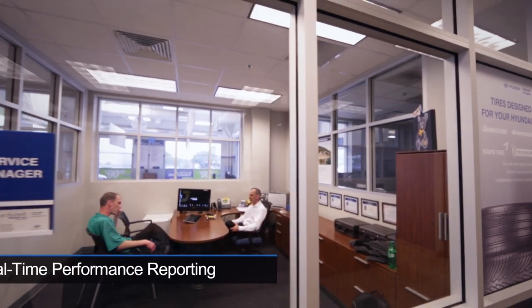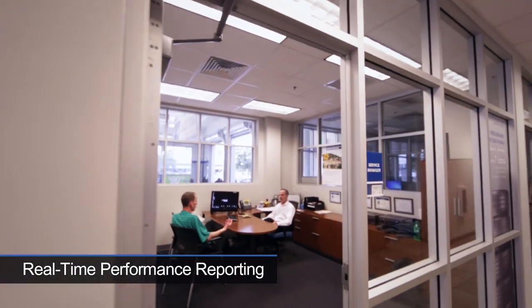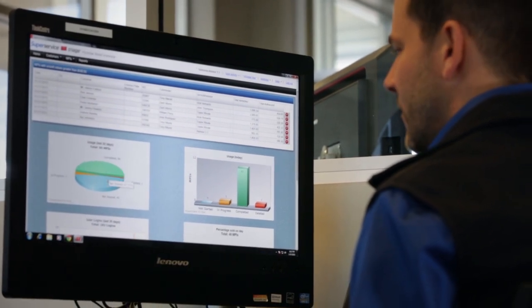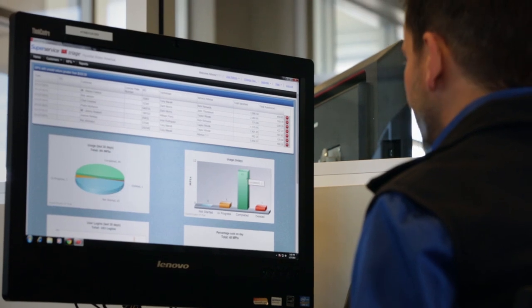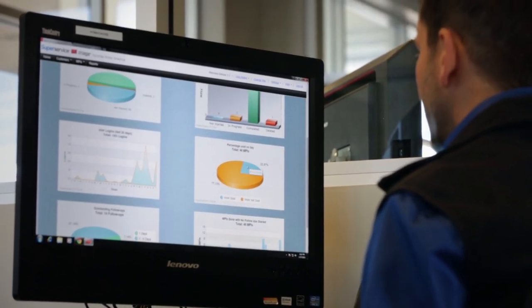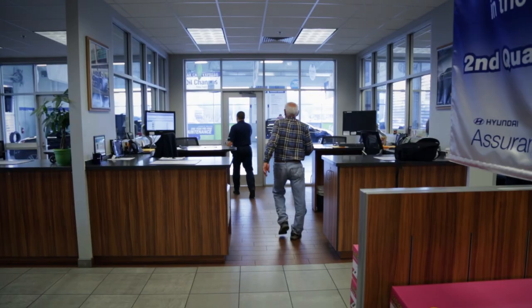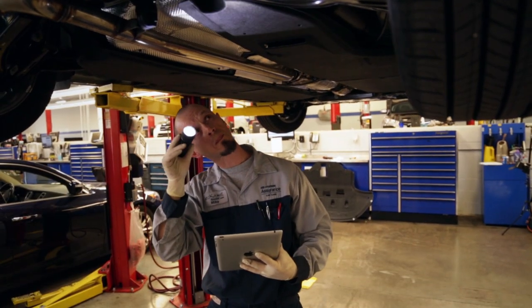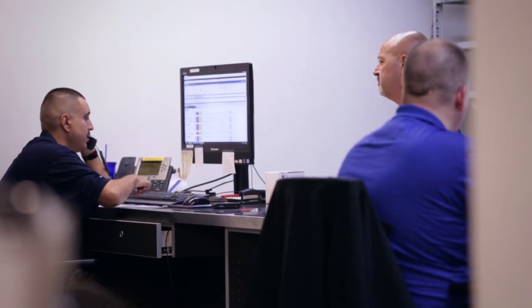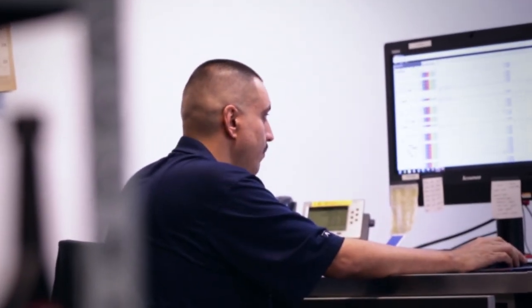Measure, track, improve. SuperService provides service management with instantaneous and comprehensive MPI analytics to measure sales success and staff performance. Its easy-to-use appraisal reports help management identify coaching opportunities for service consultants and technicians. The analytics makes dealership personnel more productive and more accountable in following Hyundai's best practice guidelines.